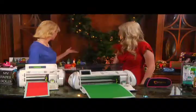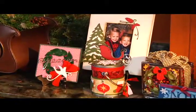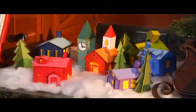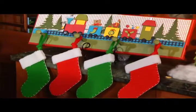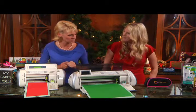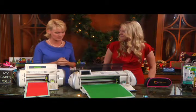I see all these beautiful pieces behind me — very creative. What is the most popular creative project that we see nowadays? Women are doing everything from cards and scrapbooking to home decor. The possibilities are literally endless. Let's talk about these — these are the actual machines or tools that we use to cut these wonderful projects. Tell us a little bit about it.